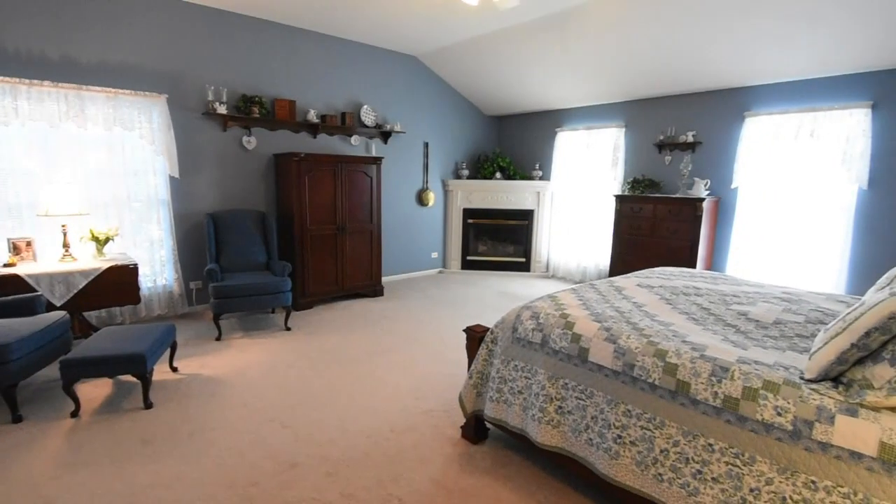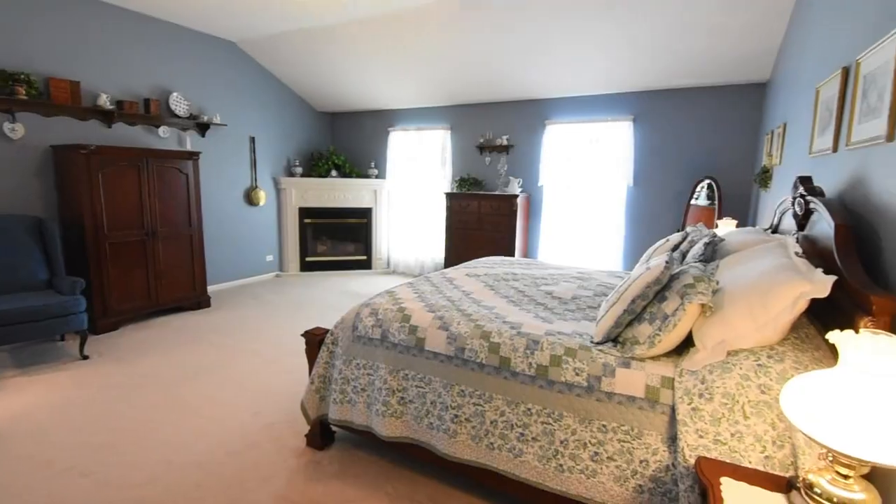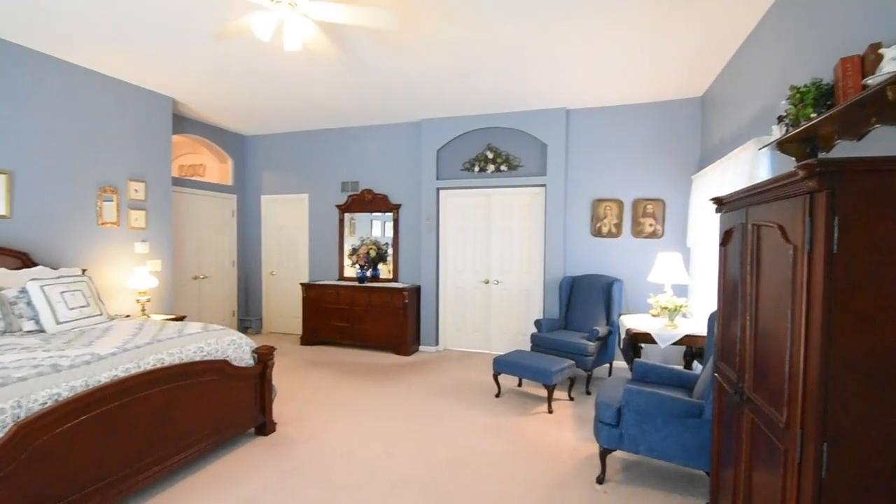Behind these French doors is your beautiful master suite with a beautiful built-in fireplace. It's the ideal spot to rest and relax.